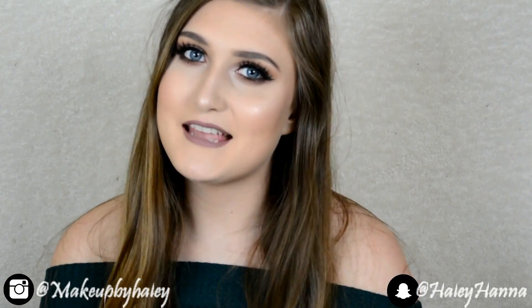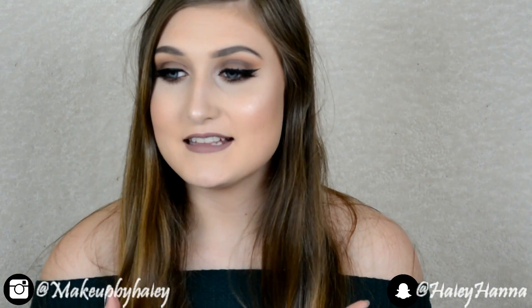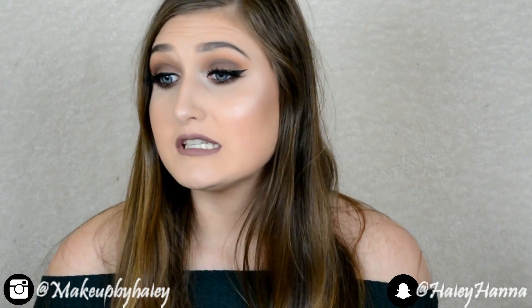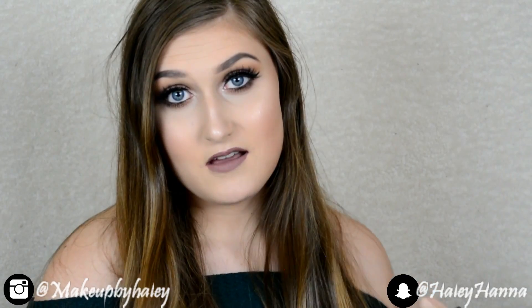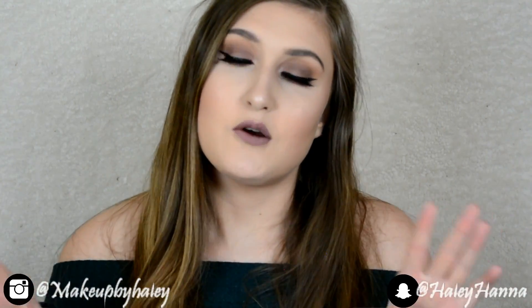Hi guys, welcome back to my channel. My name is Haley Renew — please subscribe and give this video a thumbs up. Today I did this go-to smokey eye, like what I would do if I'm going on a date night or going out with friends, or really just whenever I want to do a glam look. This is what I go to because it's really easy and I can do it pretty fast. Don't forget to follow me on Instagram — I post daily.